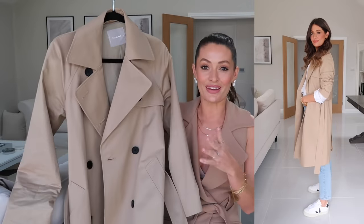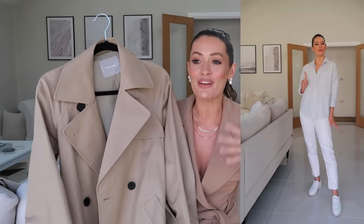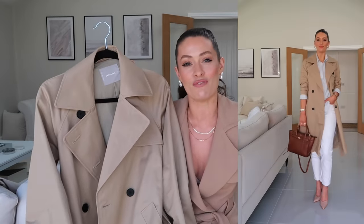I actually styled this one in a recent reel on my Instagram — I'll pop a little cutaway of it in here. I started off just with white jeans and a blue and white striped shirt, which is a great spring outfit, then popped the trench coat over the top and it just makes it look really cool and put-together.